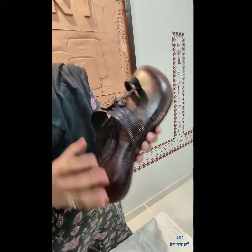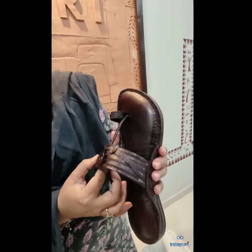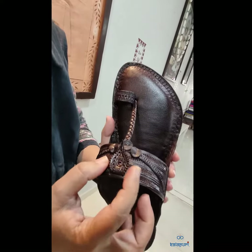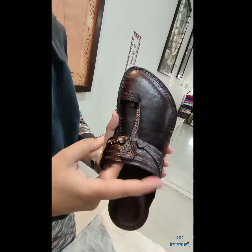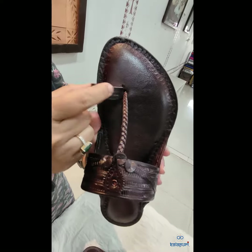This upper is a Kurundwadi upper. You can see the best finishing that we provide. This leaf or pan design adds the charm to this upper. The connecting thread is handmade as well.